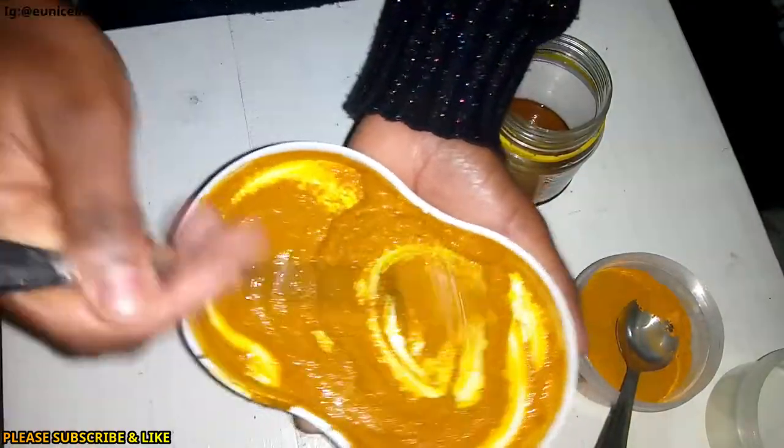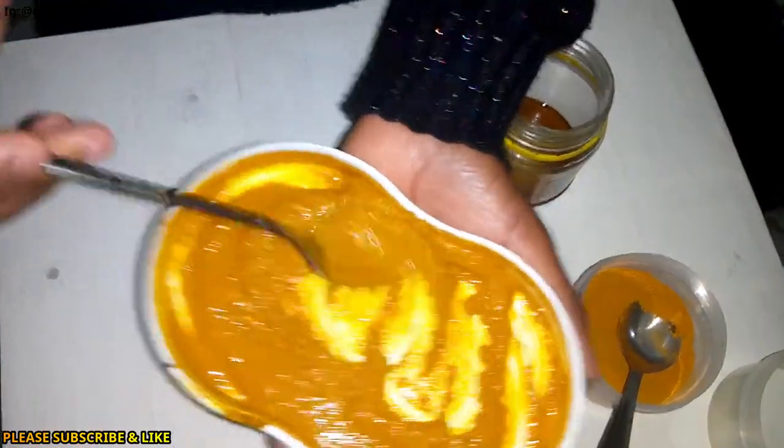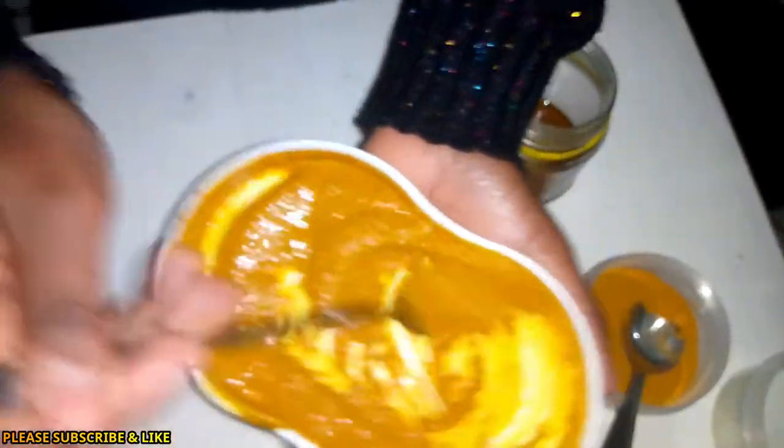Mix everything well and you will have a nice paste. You see — this is so good for your skin. Your skin will just appreciate you for what you've done. Okay, so we're going to apply this now on our face.